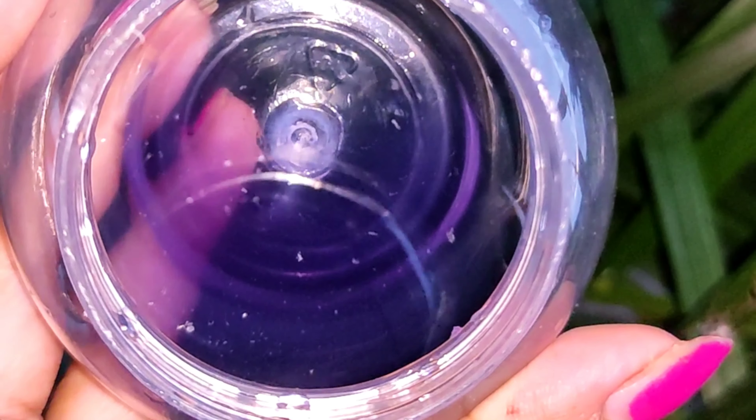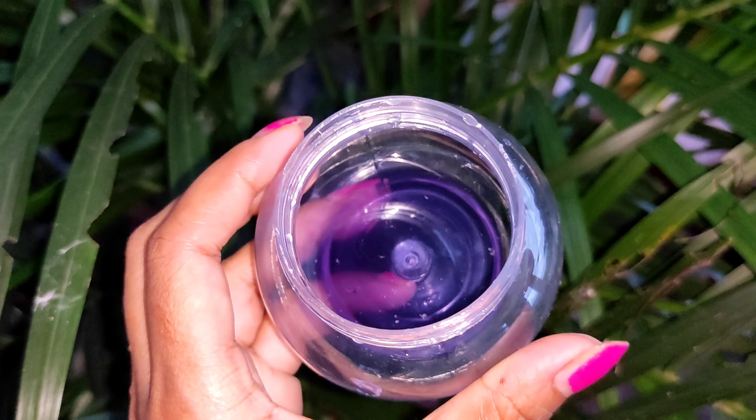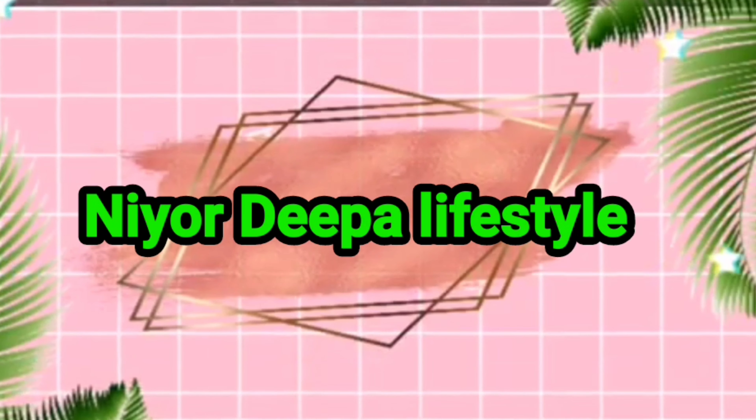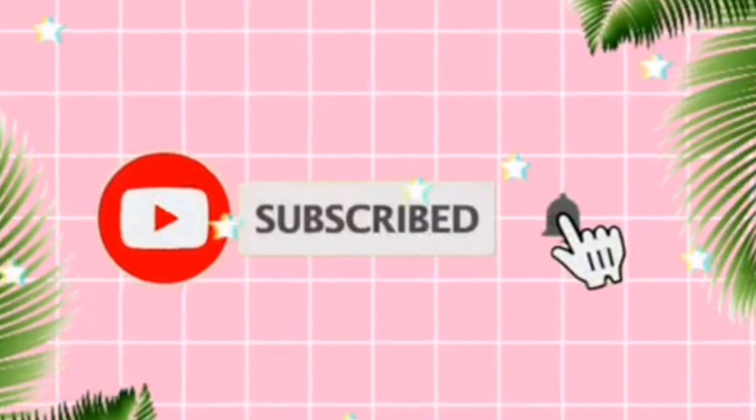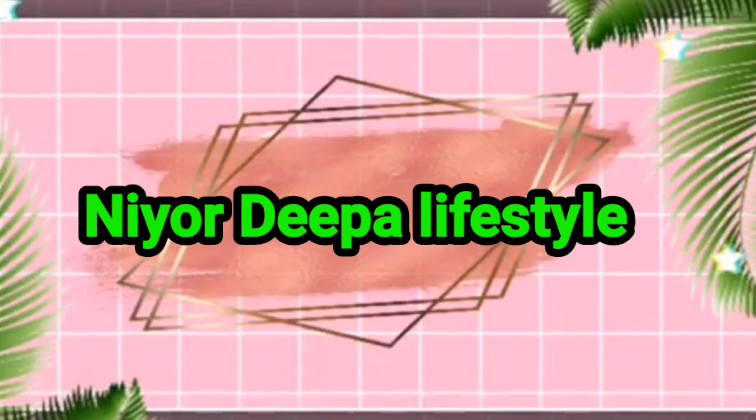I will add a secret ingredient in this video. Please like this video, click the subscribe button and press the bell icon. Please don't forget to subscribe.